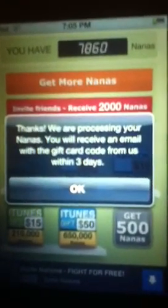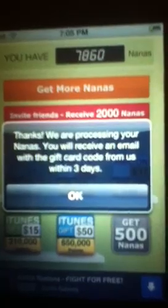Just because I bought something, they gave me 7500 nanos. That's really cool. Thanks for processing your nanos — you will receive an email with the gift card code within three days. That's really cool.